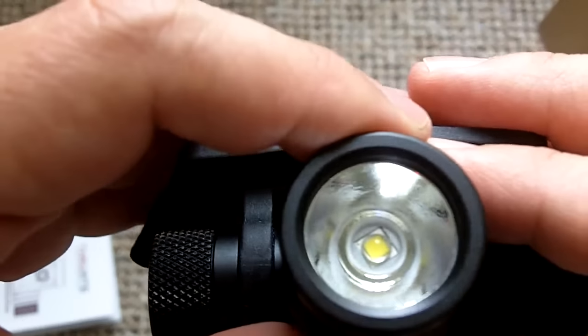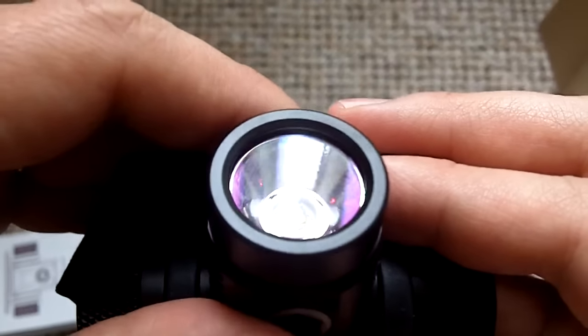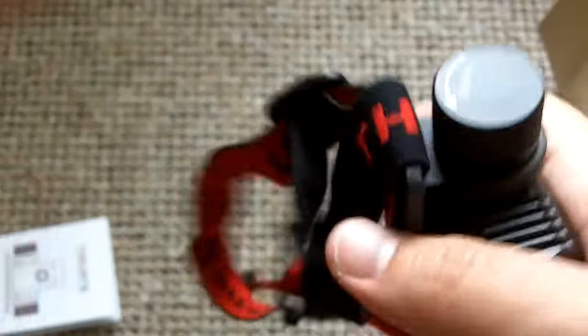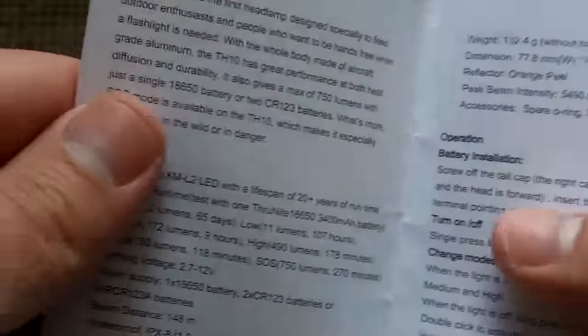You have a reflector with a very slight orange peel. I can already see the anti-reflective coating there. The machining, the knurling — just all very good. Solid enough strap. Let's take a look at the specs: $39.95, guys — a very reasonable price.